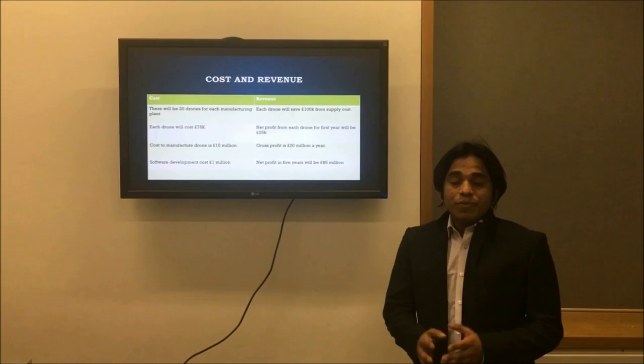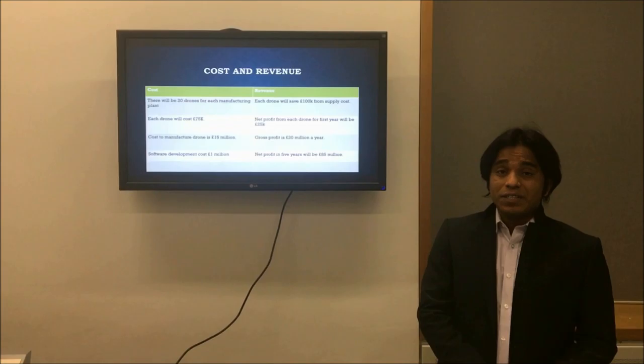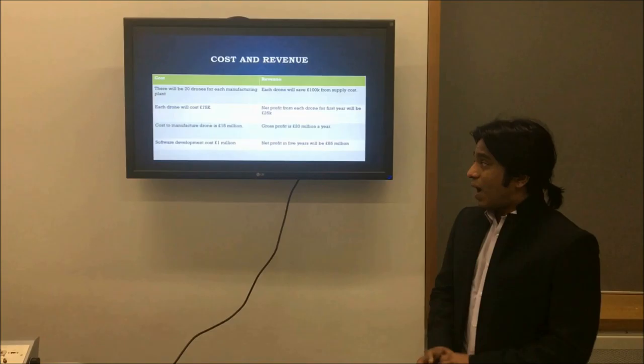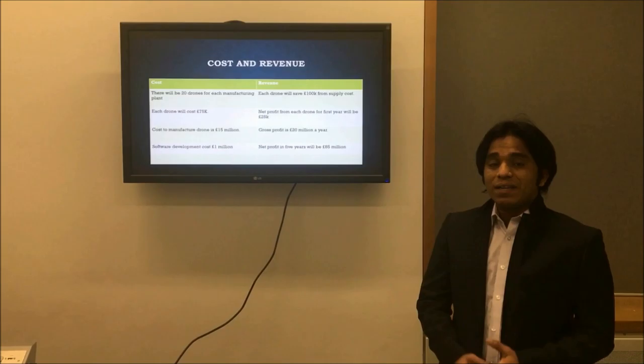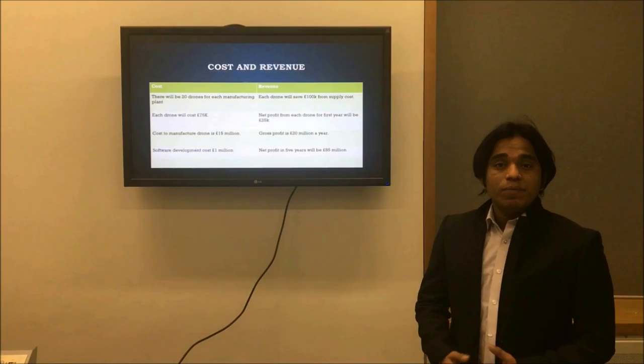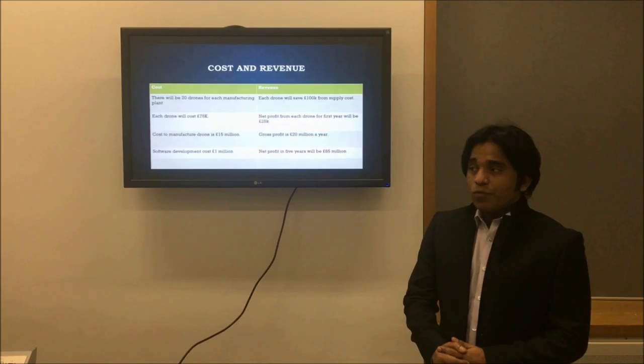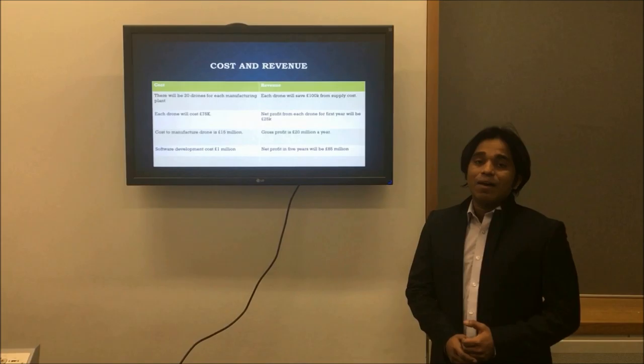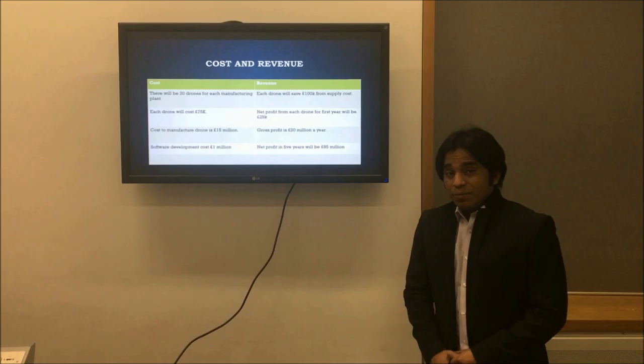Cost and revenue: Tata has 10 manufacturing plants in India. For those 10 plants, we have decided to make 200 drones. Every drone will cost £75,000 to make, so the total cost to make the drones will be £15 million. Software development will cost £1 million, so for the first year we will have £16 million in costs. From every drone, we will have a net profit of £100K, so from 200 drones we will have a gross profit of £20 million per year.